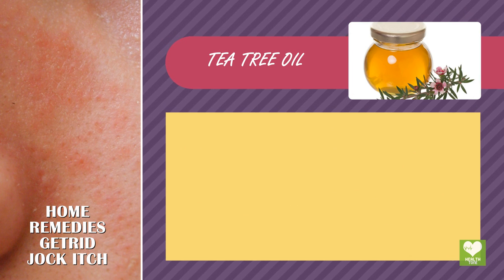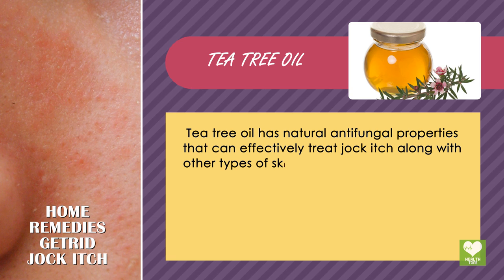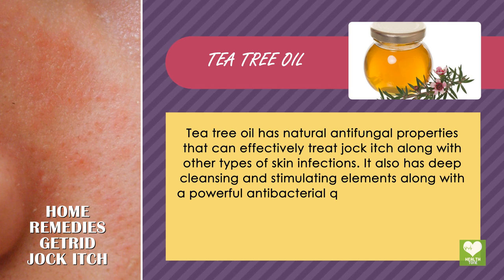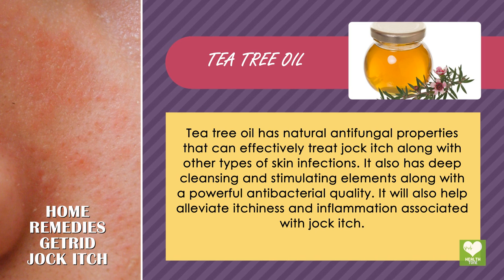Tea tree oil has natural antifungal properties that can effectively treat jock itch along with other types of skin infections. It also has deep cleansing and stimulating elements along with a powerful antibacterial quality. It will also help alleviate itchiness and inflammation associated with jock itch.